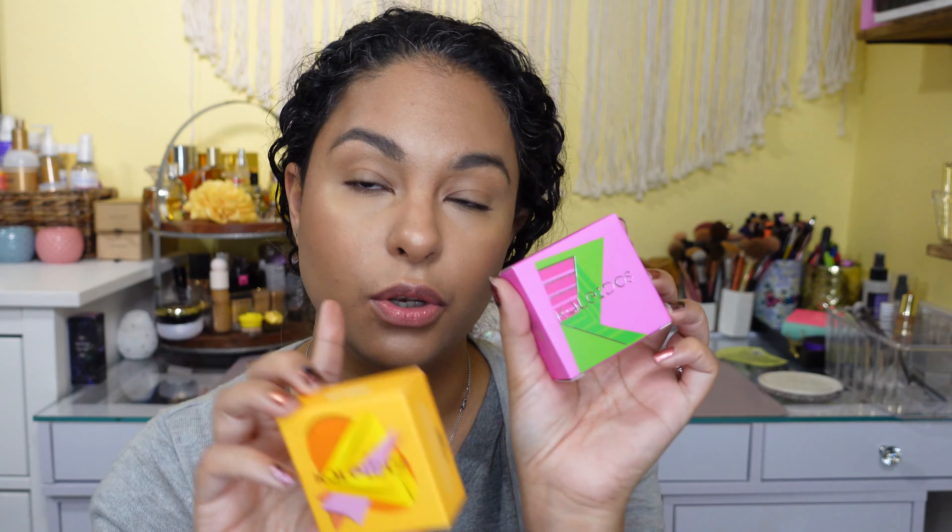This is what she looks like in all her glory. I also picked up two of the highlighters — this is Ray Rider, and then the new Mars Melter which is more pink. I'm wearing a cream highlight and a liquid one underneath right now, so it is going to affect the way these look.